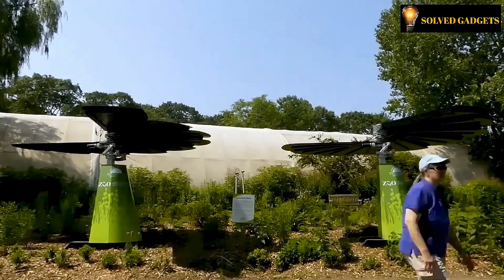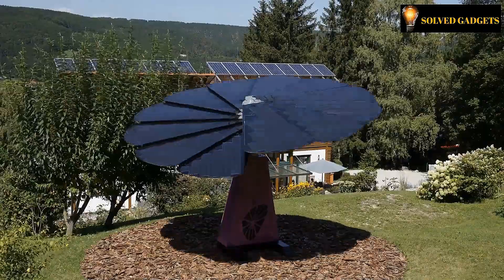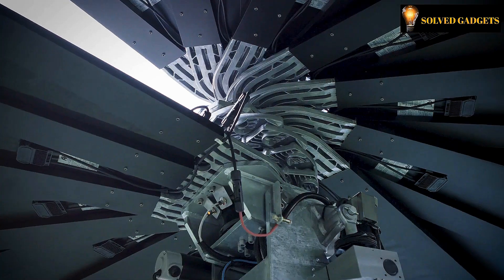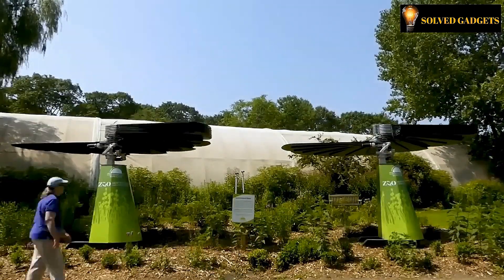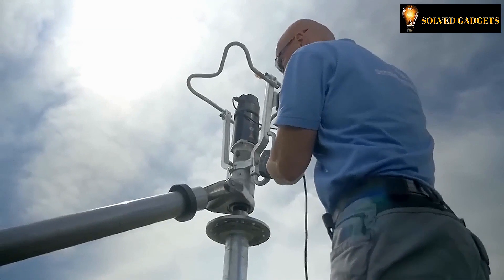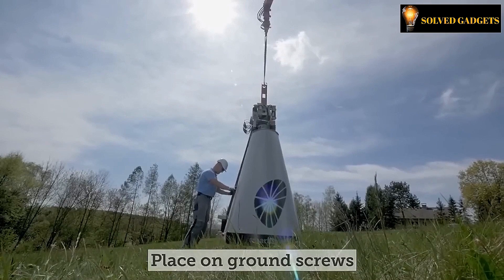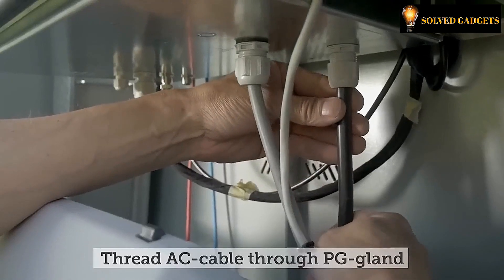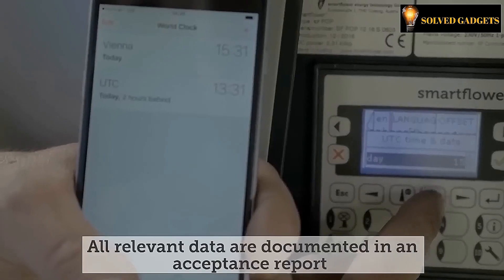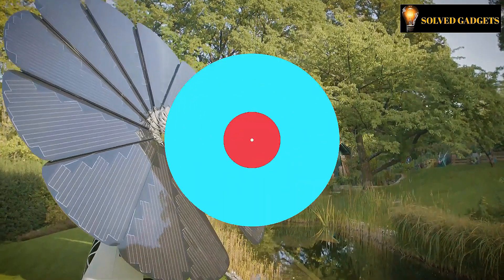It begins its performance at sunrise, unfurling its petals to bask in the warmth of the morning light, and as dusk approaches, it gracefully draws its curtains, signaling the end of its captivating show for the day. Not content to simply harness the power of the sun, these remarkable petals are also self-cleaning, ensuring that each opening and closing cycle boosts efficiency by an average of 5%. In a single year, this miniature power plant produces an impressive 620 kilowatt-hours of clean, renewable energy — enough to sustain an entire family's energy needs for the year.